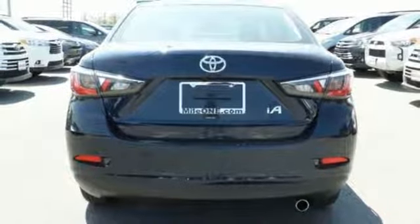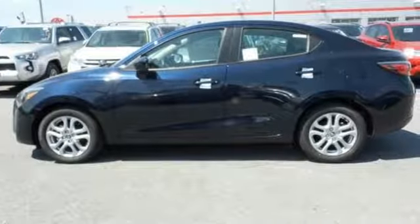Redefine entry level by looking like a boss. Take this Yaris iA home today.